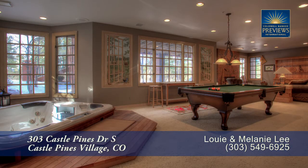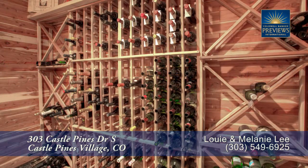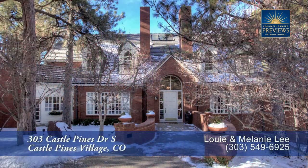You can relax in the deep soaking tub beneath the bay window and the skylight. There's so much more to enjoy in this home and setting — you'll want to come visit it in person. Please call for a private showing. You'll be glad you did.